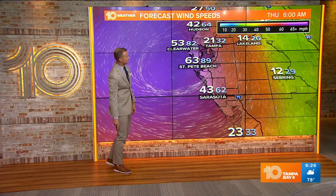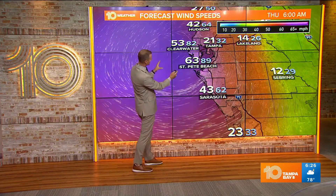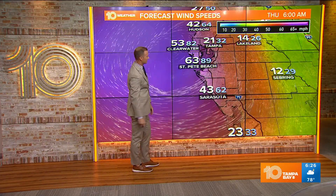Wind gusts at St. Pete Beach are forecast to be up around 90 miles per hour. It could be even higher than that if the center of the storm or that eyewall approaches and moves right over land.